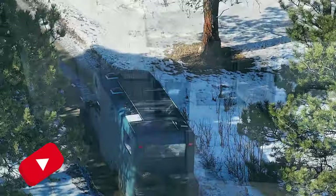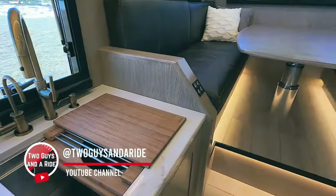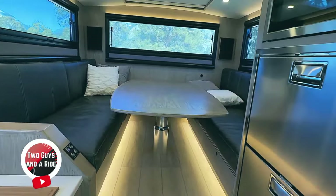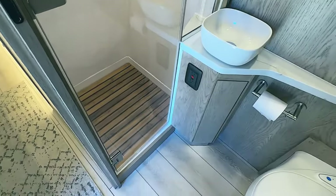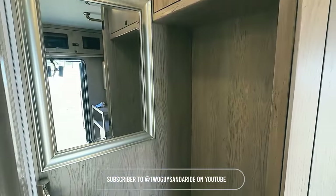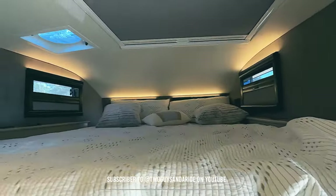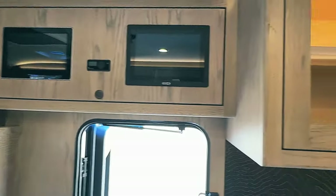Next, let's explore another expedition vehicle from Earth Roamer: the SX. This vehicle takes luxury to the next level with a carbon fiber body, setting an unrivaled benchmark in the overlanding sector. The main cabin dinette accommodates up to six adults during the day and effortlessly converts into an additional California King bed at night. The SX combines ultimate comfort and innovative design for an exceptional overlanding experience.